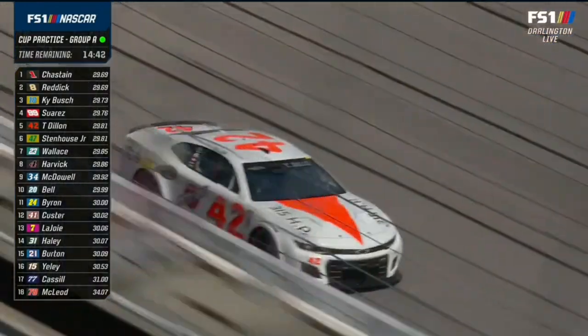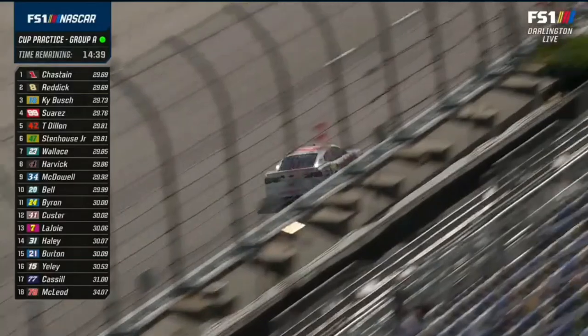You know it's a throwback if you're racing an Oldsmobile. New Oldsmobiles are in early this year.